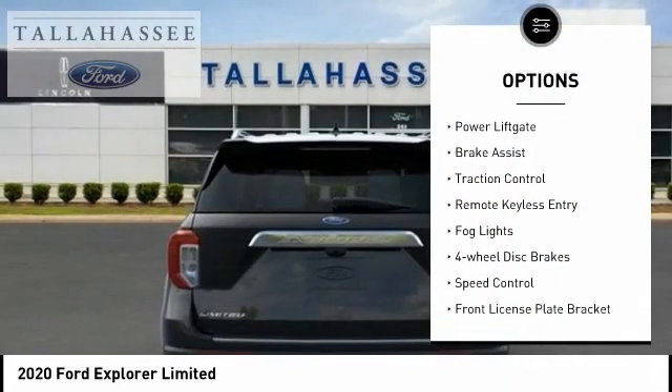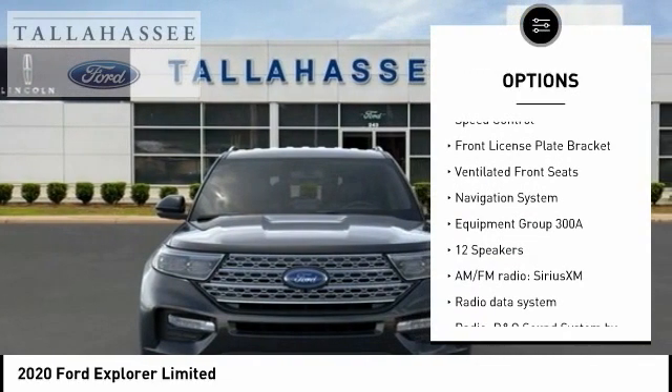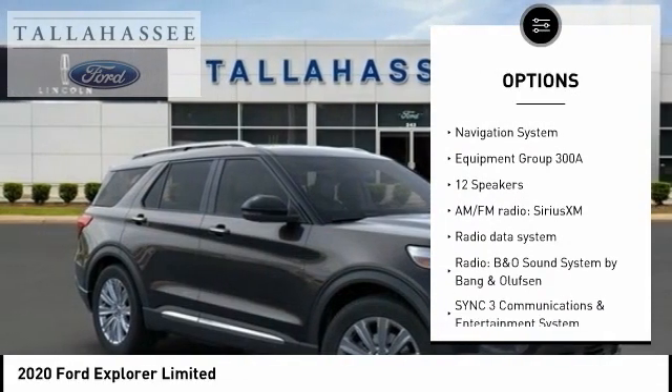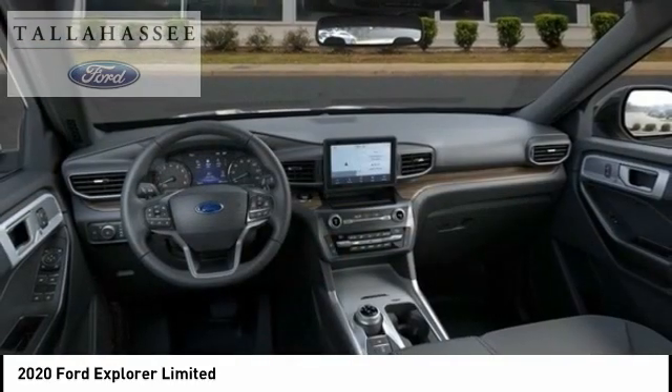Electronic stability control, power liftgate, brake assist, traction control, remote keyless entry, fog lights, four-wheel disc brakes, speed control, front license plate bracket, ventilated front seats.